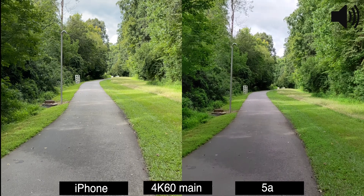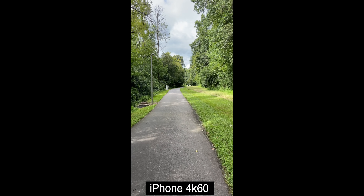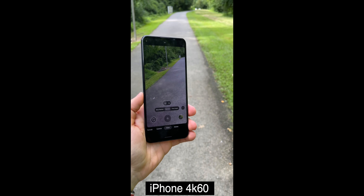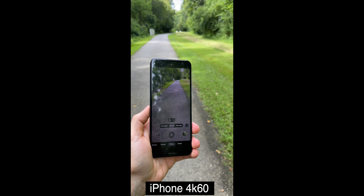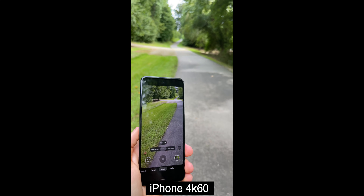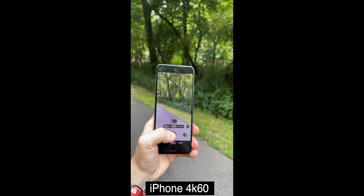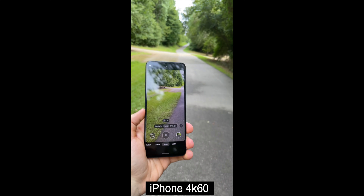We're recording both phones in 4K 60fps. I turned off video stabilization on the Google Pixel because it was on by default. My Pixel just stopped recording because it got too hot, so I'm going to try again. Yep, that's not working either — I guess we'll go back to the car.